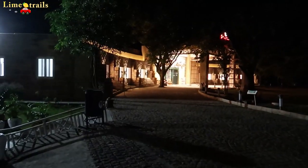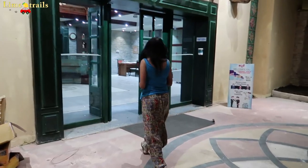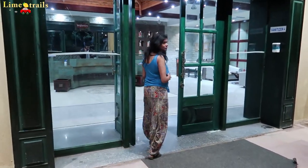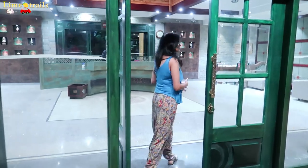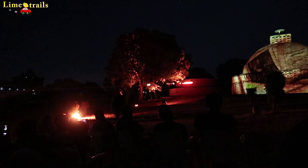And finally we are here at Sanchi. It's around 6:45. We have come to the MPTDC Gateway Resort which is just 300 meters away from the Sanchi Stupa. At 7 o'clock there is a light and sound show here at Sanchi Stupa which we don't want to miss. We have to go pick the tickets from the reception - it's a 100 rupee ticket. Let's go first and see the light and sound show.